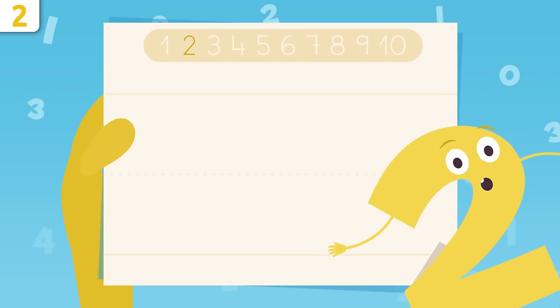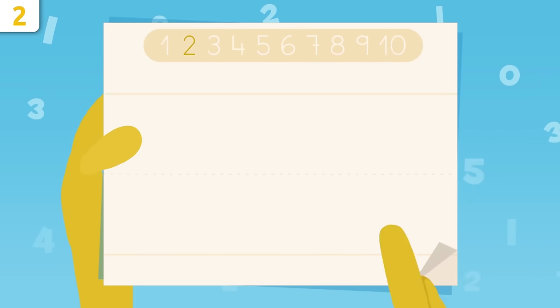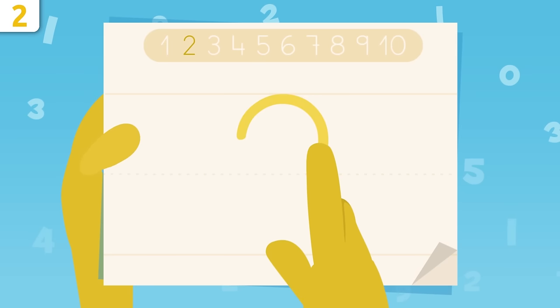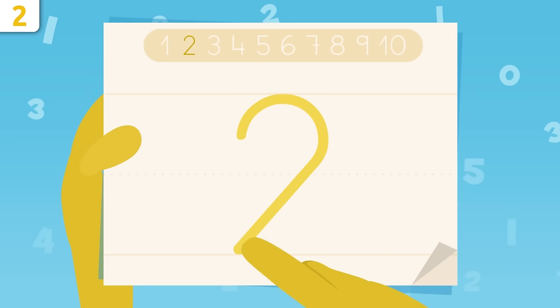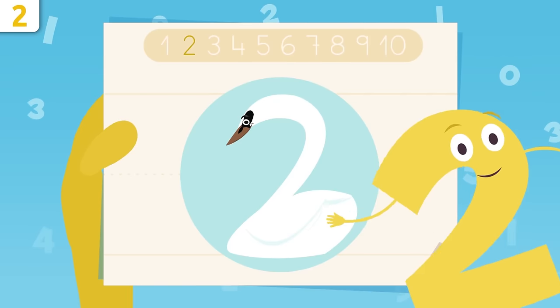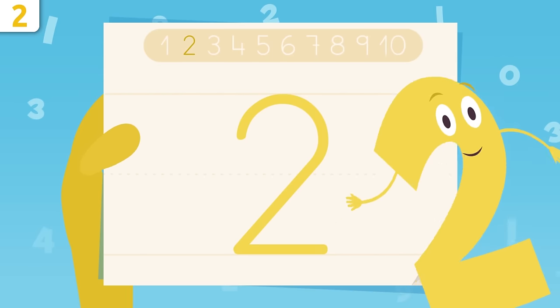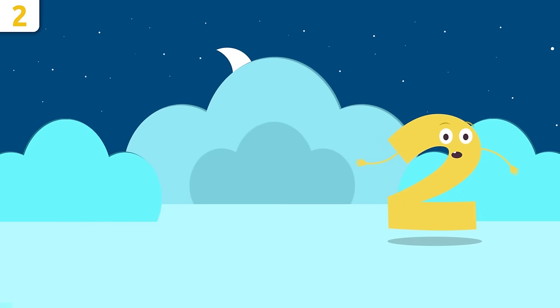What would you say if I taught you how to write number two? We start right here and make a curve, trace it down, and then draw a sleeping line. That's it — easy, right? I look like a swan. Try it at home using some paper and a pencil — it's super easy.